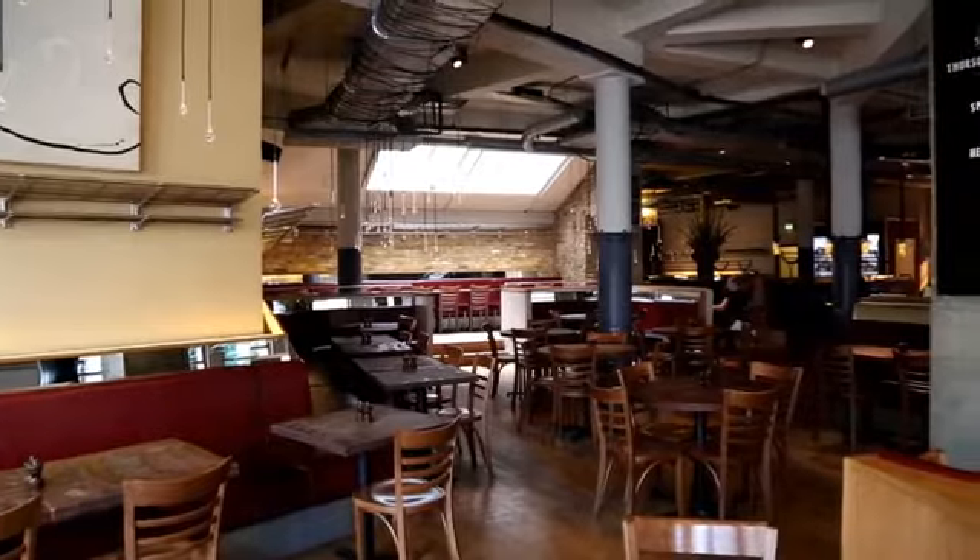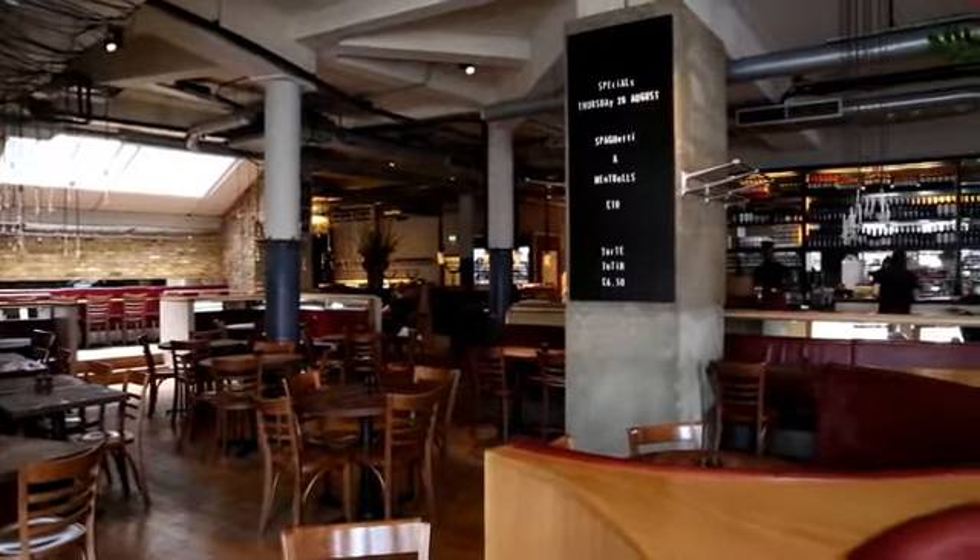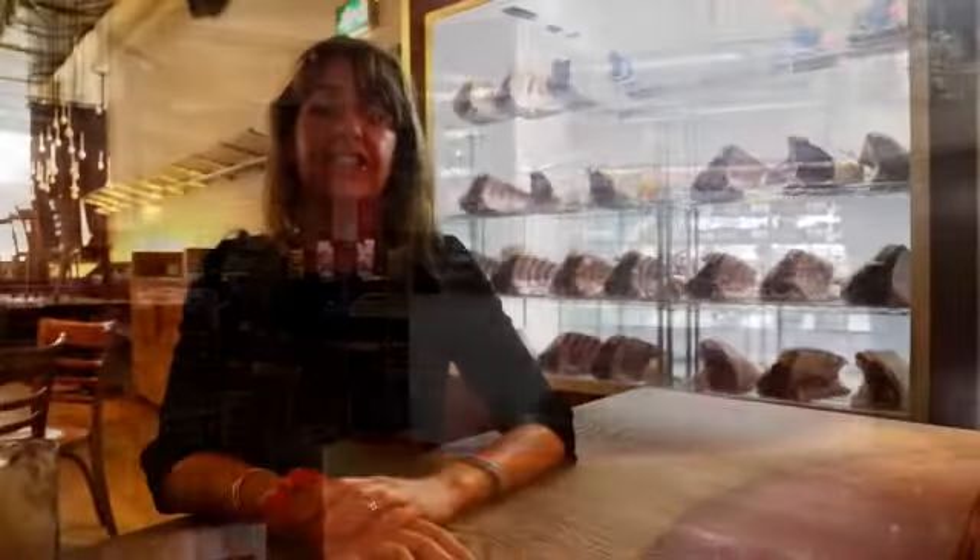Sofa Steakhouse is somewhere to come and have a fabulous steak and a lot of fun. They are all about big martinis, fresh fish, salad, sandwiches, but really beef is our bag and you can come and have a great steak and a great time.